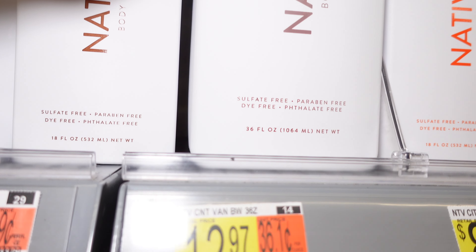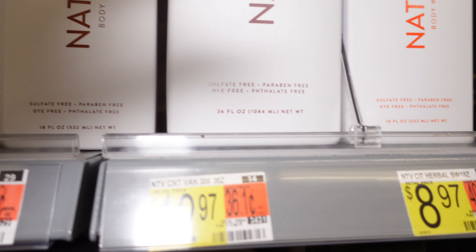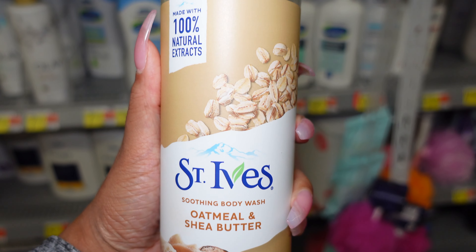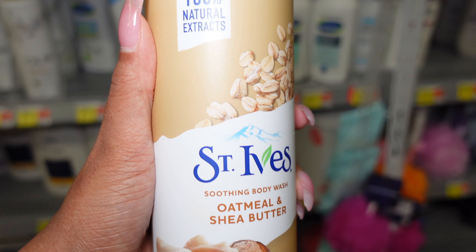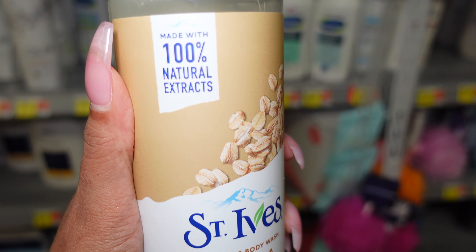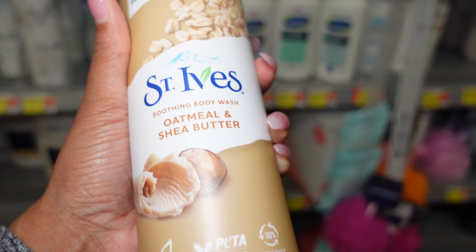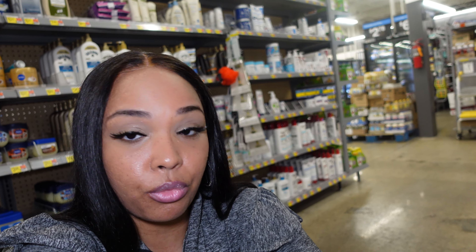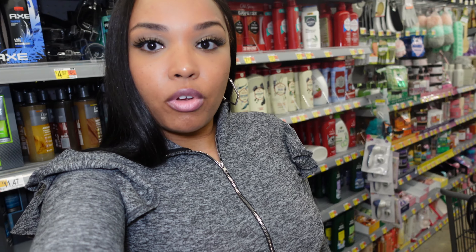The smaller Native is $8.97 for 18 ounces and the bigger one is $12.97 for 36 ounces — I recommend the bigger one for sure. Another one that's probably going to be really good for sensitive skin like mine is the Saint Ives Oat Milk and Shea Butter, which is 100% natural. The Saint Ives body wash only retails at $3.97.